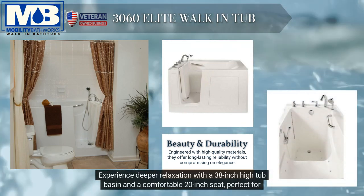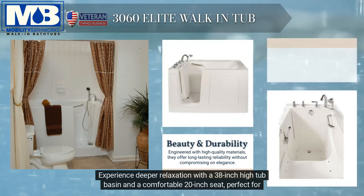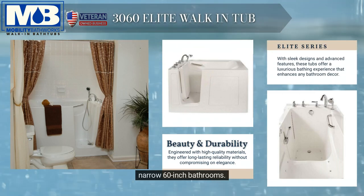Experience deeper relaxation with a 38-inch high tub basin and a comfortable 20-inch seat, perfect for narrow 60-inch bathrooms.